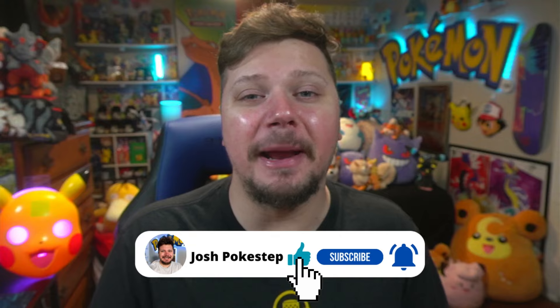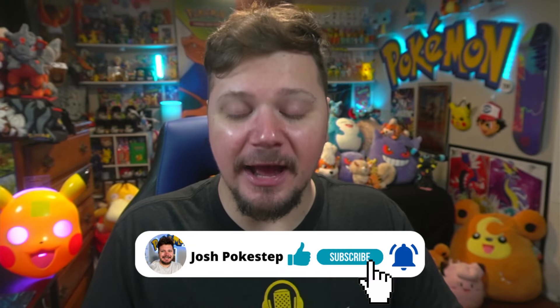Welcome back to another video — I hope you're having an amazing day. I'm going for it again! I recently did a video called 'I've Actually Pulled a Vintage Pokémon Pack' and I'm gonna try my luck again. I've got two more of these mystery power boxes from Walmart. Hello, my name is Josh, Poké Step — I hope you're having an amazing day. Let's get into it!